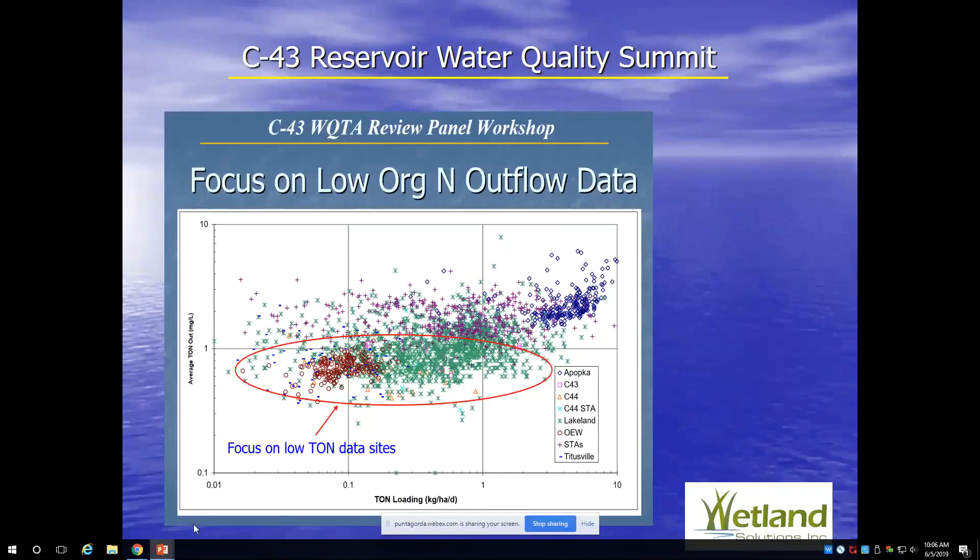The focus was on technologies that can reduce organic nitrogen to very low levels. This is a scatter plot of various wetland systems — the reservoir and wetland work at C-43 and C-44, the STA at C-44, the Lakeland wetland, the Orlando wetland — and it appears that wetlands can get down to a fairly low organic nitrogen level. There's a talk that Chris Keller is giving later today to discuss that further.